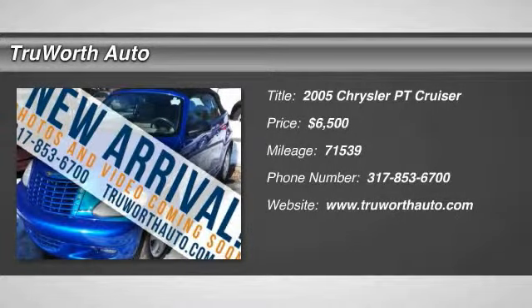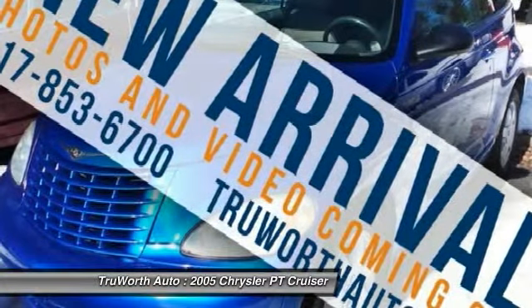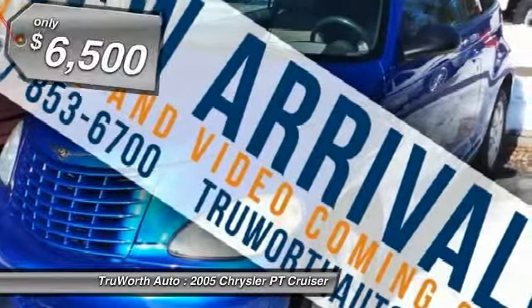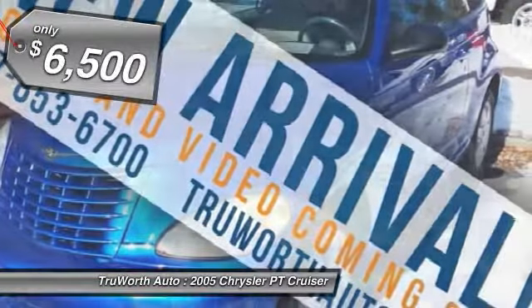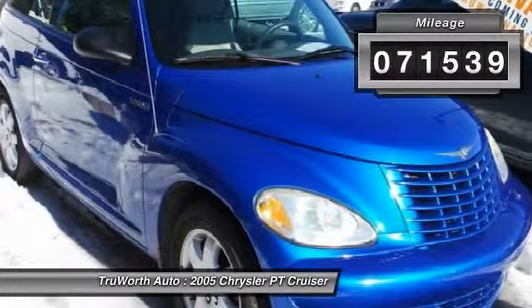The 2005 PT Cruiser. Retro-inspired sophistication defines the Chrysler PT Cruiser. Its funky elegance and unique design is truly unmatched, and it is priced below $10,000. This vehicle has less than 75,000 miles.